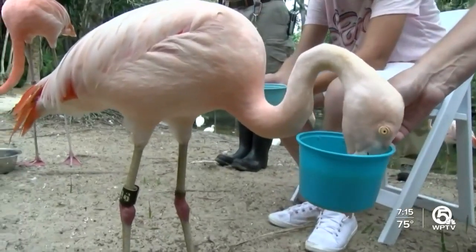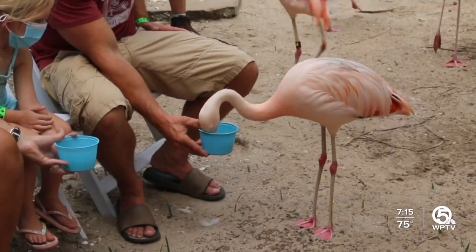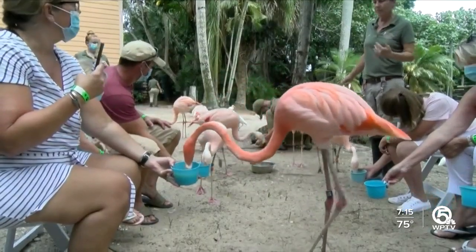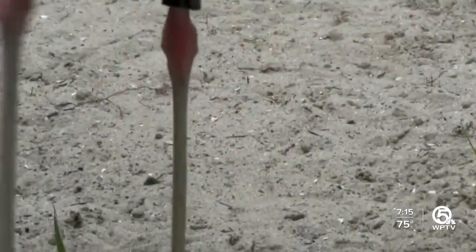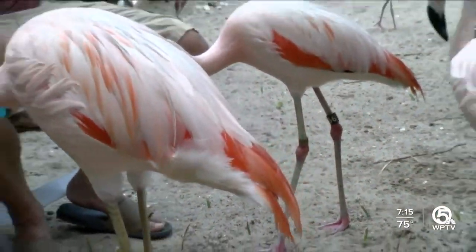After they have some lunch, they bring their heads up to swallow. They eat krill and microscopic crustaceans, which give them their pink color. And when they reproduce, they build nests up to two feet high. When it's time to take a load off, they use their knees, which act as ankles, and they stand on one leg.